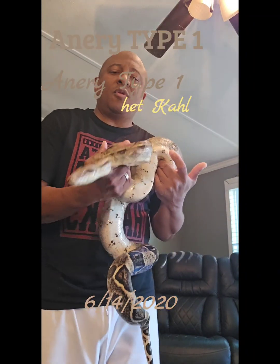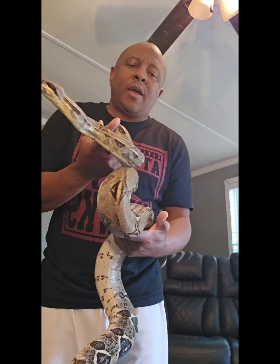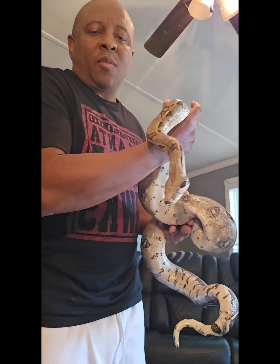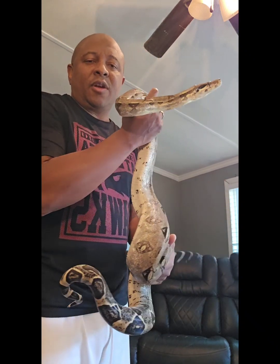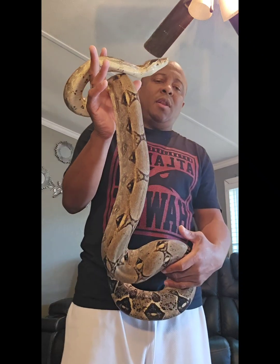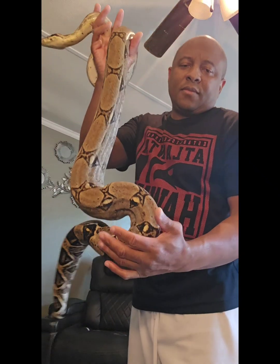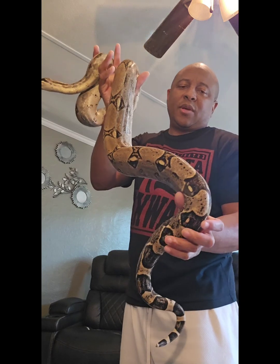Okay, here we have Storm. This is my anerythristic type one female. You may find it hard to believe, but this girl is actually younger than the moon glow I had on previously. This girl is going to be a big one.